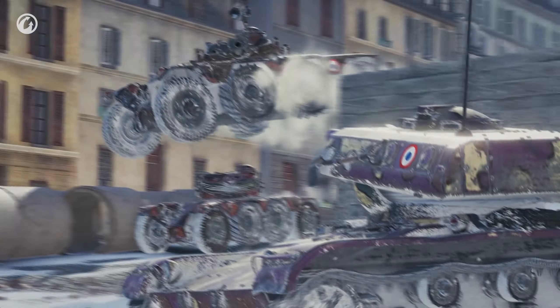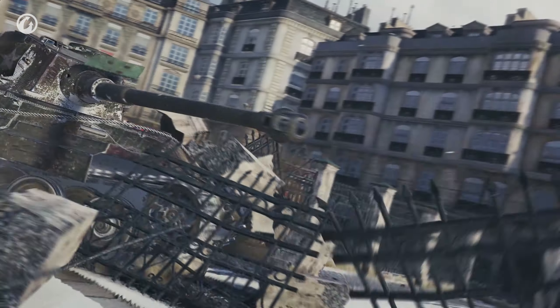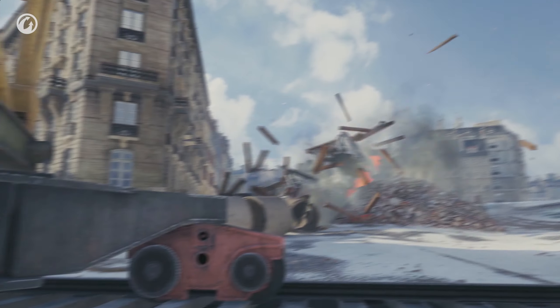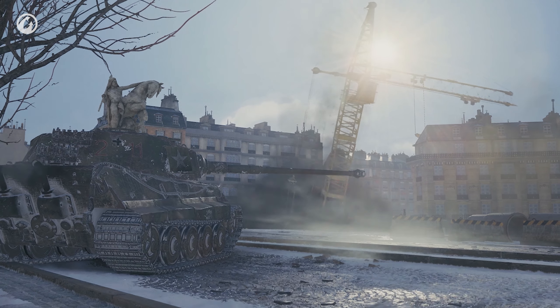Go out! Enjoy the snow! But don't forget the new battle missions for the captured King Tiger — they'll also be waiting for you in this package!